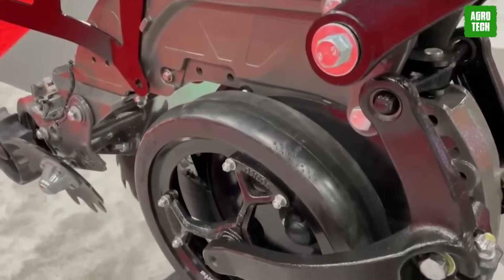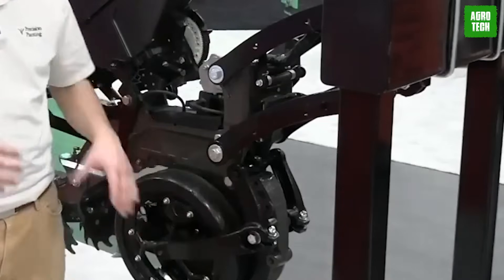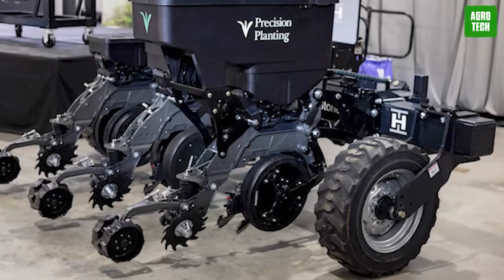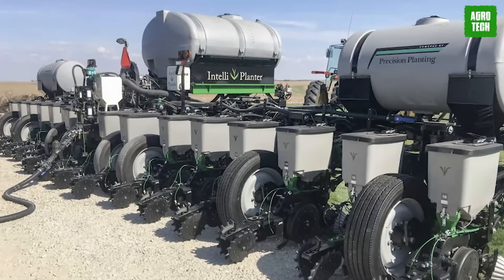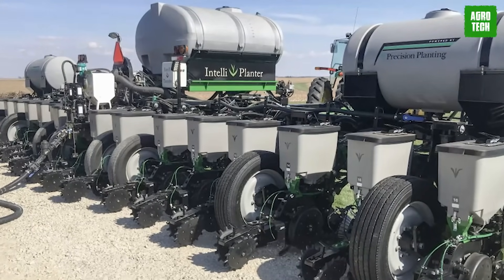It comes standard with a load cell and electronics pre-installed, facilitating easy expansion of products without requiring additional adapter plates. Designed for optimal performance, user-friendly adjustments, and minimal maintenance and wear and tear, Cornerstone reflects the culmination of extensive research and development efforts. Cornerstone is currently undergoing beta testing with plans for full availability in time for the 2025 growing season, promising to redefine precision planting technology with its advanced features and exceptional reliability.